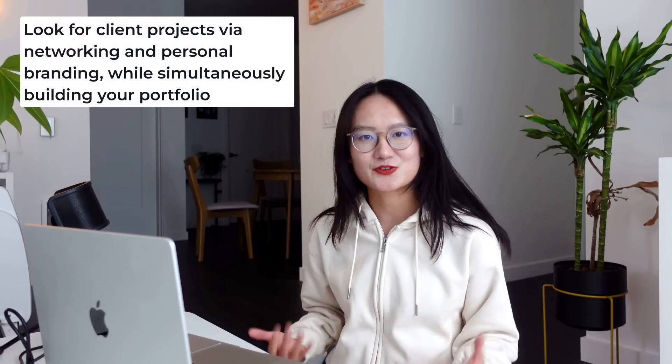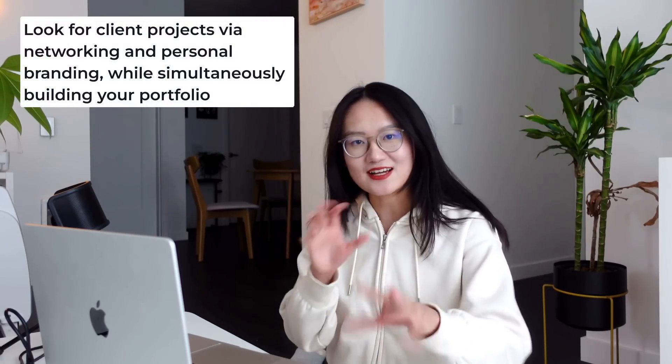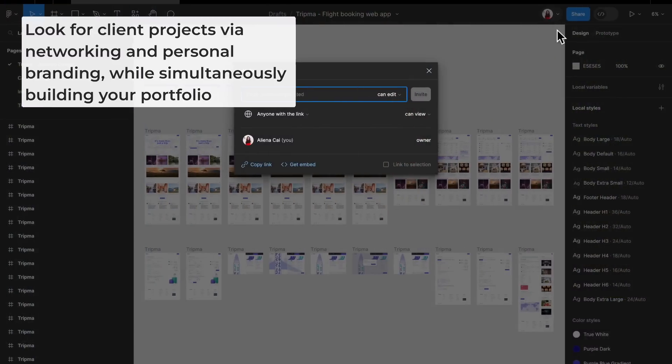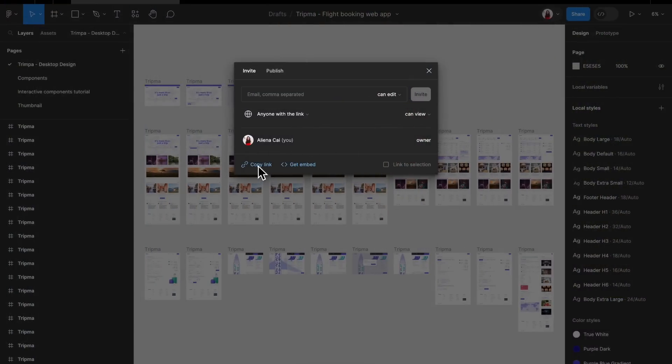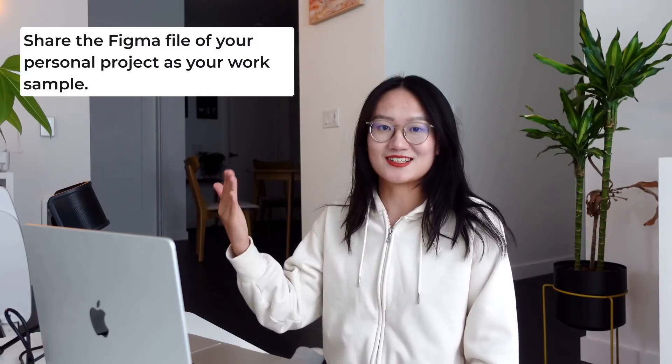Next, what I will do is search for a client project while building my portfolio. You might ask: how do you search for a client project without a portfolio? Remember I told you to organize your Figma file? If your Figma file is organized enough, you can literally just share that file and tell people this is an example of a project that I'm working on. They will go in there, they will see all the iterations and annotations, and the first page is your high-fidelity design.